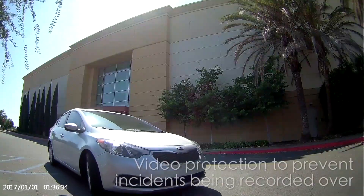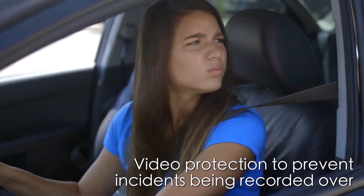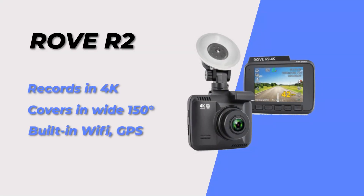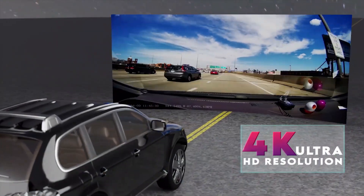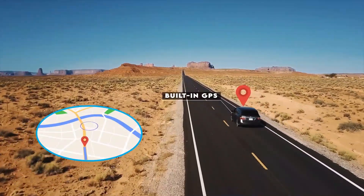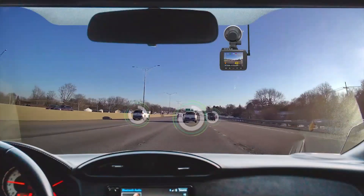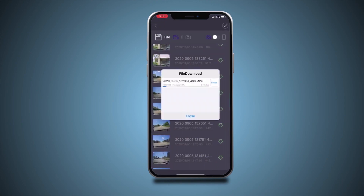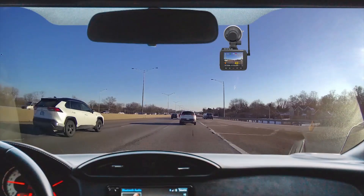The Z-Edge T4 also has advanced features like GPS tracking and a G sensor that detects collisions and automatically saves footage. Third, we have the Rove R2 4K dashcam. This dashcam records in stunning 4K and has a 150 degree wide angle lens. It also has built-in Wi-Fi, GPS tracking, and a G sensor that locks and saves footage in the event of an accident. Its sleek design blends seamlessly with your car's interior.